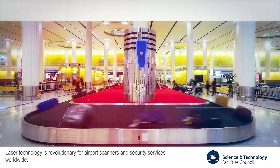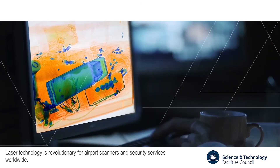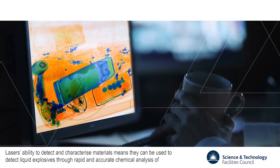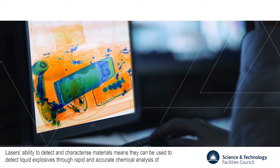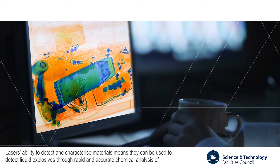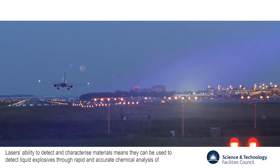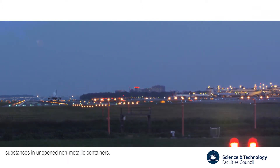Laser technology is revolutionary for airport scanners and security services worldwide. Lasers' ability to detect and characterize materials means they can be used to detect liquid explosives through rapid and accurate chemical analysis of substances in unopened, non-metallic containers.